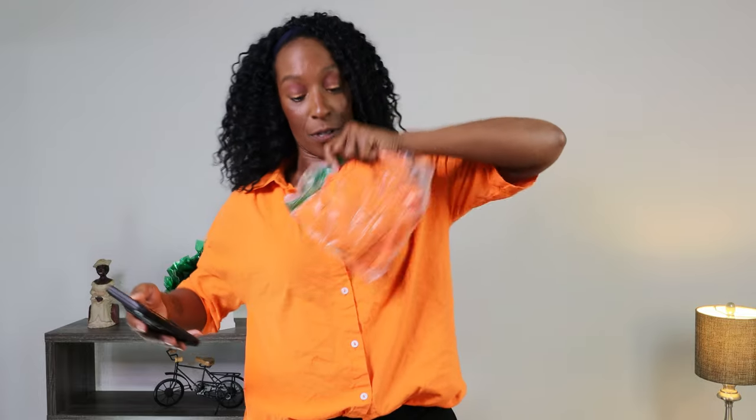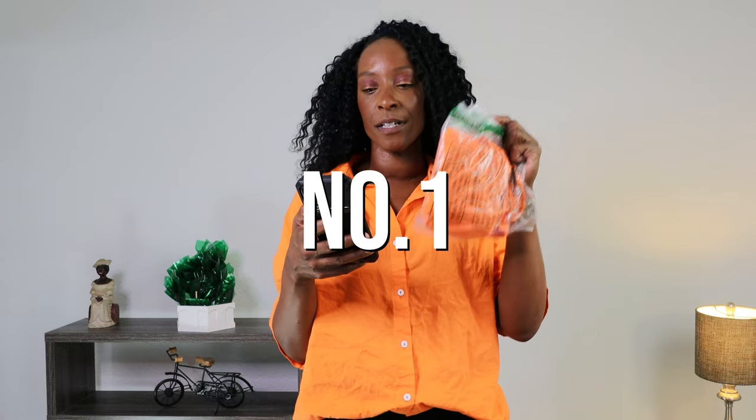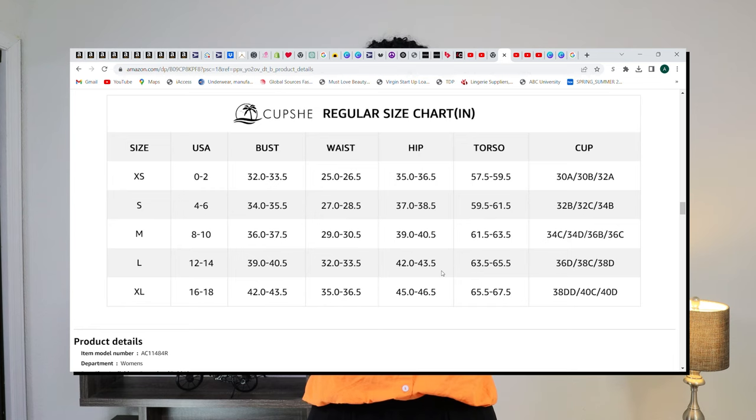This is the first bikini. It's the number one best-selling bikini set on Amazon. It is the Cupsheet two-piece swimsuit — high-waisted, bead neck, twist front, adjustable spaghetti straps bathing suit. That's a mouthful. I got it in a size small, which is what they recommend.